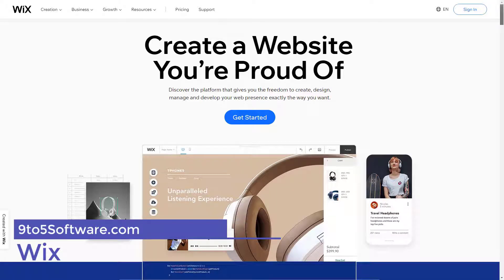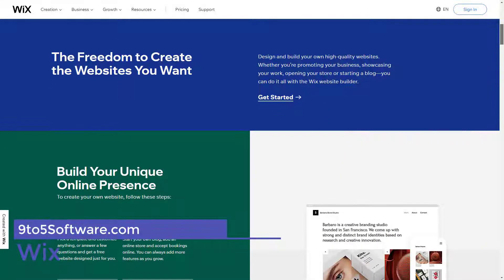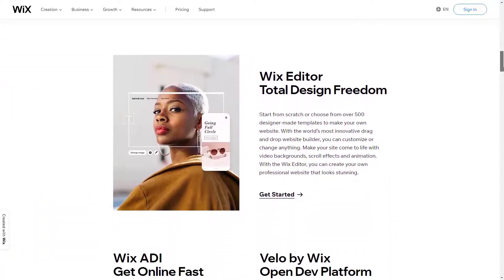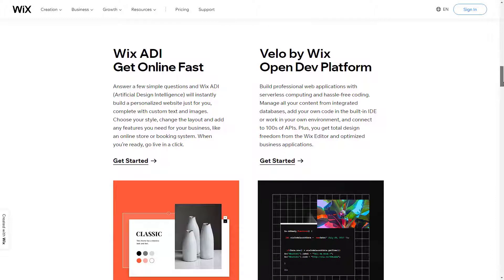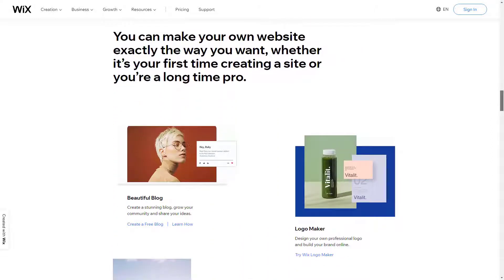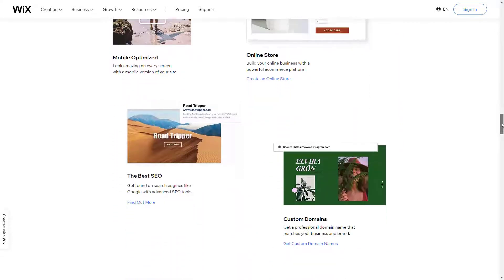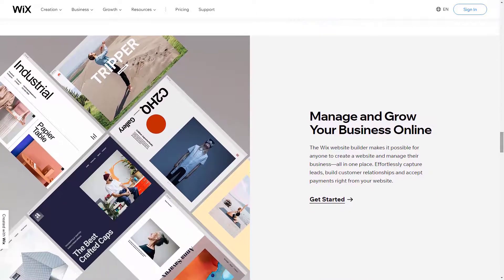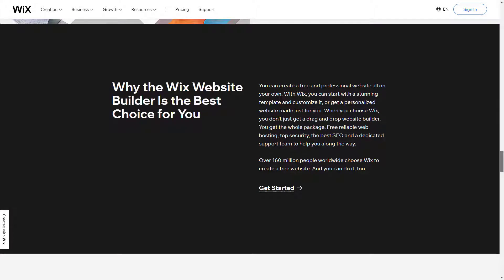Wix. Wix is our favorite website builder and scores highly across the board in our testing. It's super fast to get started with Wix, and brilliantly simple to create a website using one of its top-class templates. Its streamlined Artificial Design Intelligence System, or ADI, can also create the shell of a website that's specifically tailored to your needs. Wix is an extremely popular website builder in the market today. It boasts millions of users, and over a million users join Wix every year. Clearly, they must be doing something right.